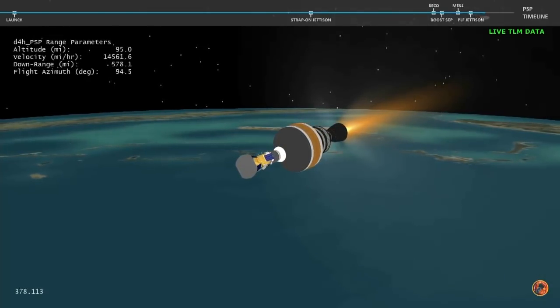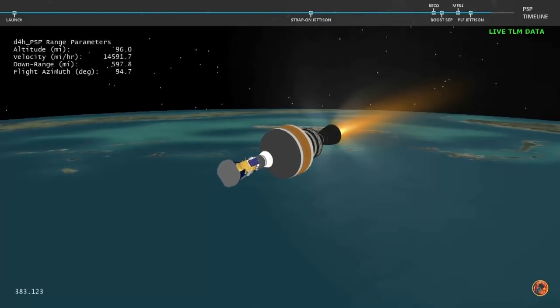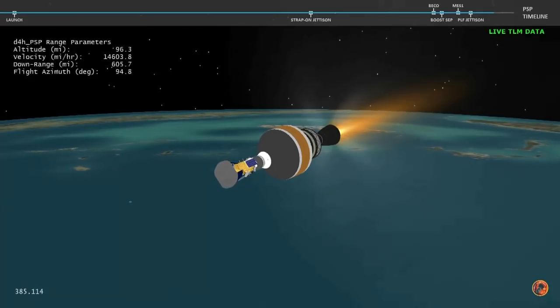Now six minutes, 20 seconds into flight. With the boost phase of flight complete, Parker Solar Probe will now continue its journey to the Sun.